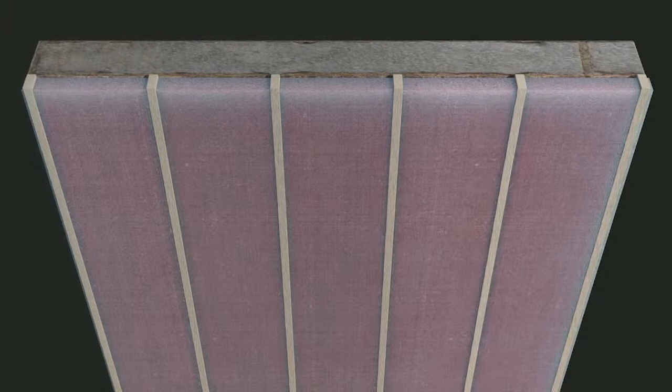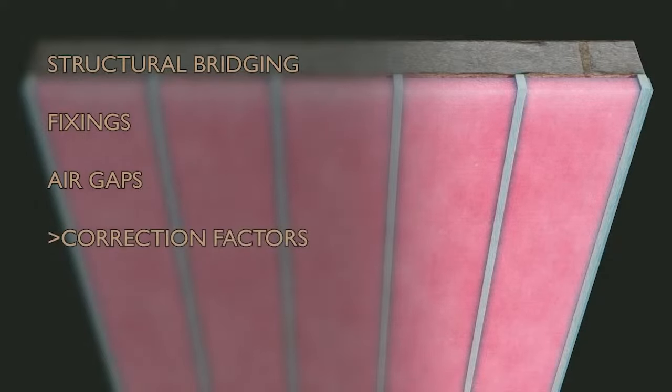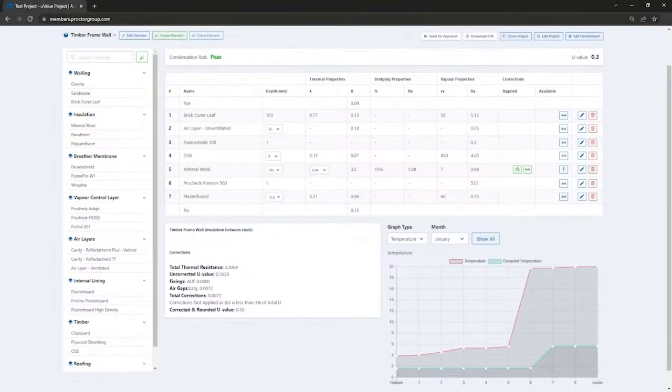Simply adding R-values together doesn't tell the whole story, as insulation layers may be placed between timber studs, penetrated by fixings such as screws and nails, or may have air gaps. Various correction factors are applied to account for these effects. The method for applying these corrections is explained fully in ISO 6946:2017 and BRE guidance documents BR443:2019. In most cases, the easiest way to ensure calculations are done correctly is to use U-value calculation software.